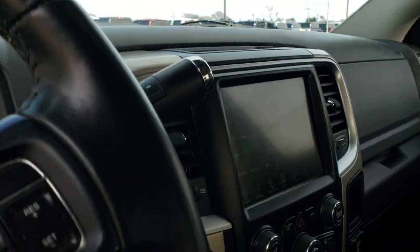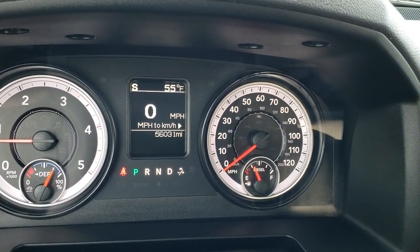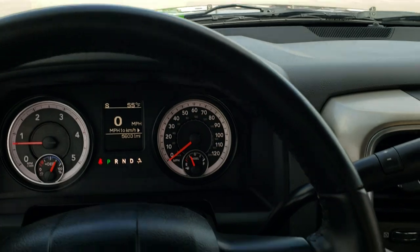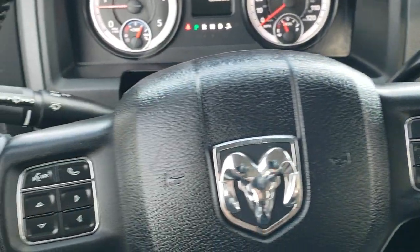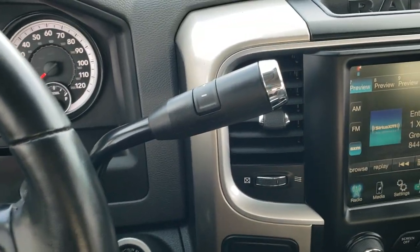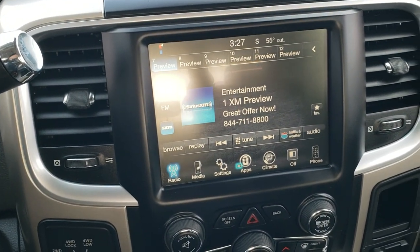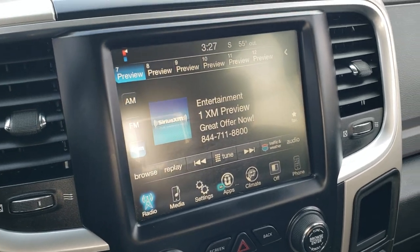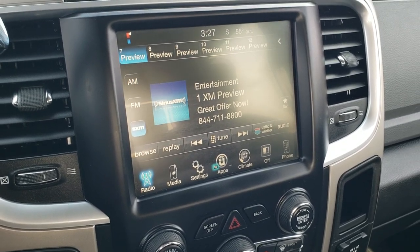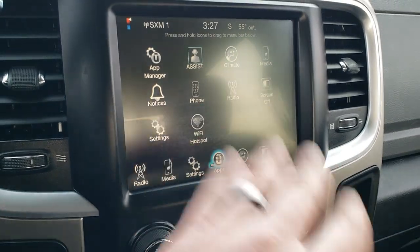This one has 56,031 miles. You get a digital speedometer, outside temp, and compass display. It comes with the leather-wrapped steering wheel with Bluetooth audio controls on the left, cruise controls on the right, information center controls, and audio controls on the back of the steering wheel. It's a 6-speed automatic transmission. This one has the 8.4-inch radio with AM, FM, and SiriusXM radio capabilities. It does not have navigation, but you can add navigation to this radio for $595 here at the dealership — see your sales professional for more details.